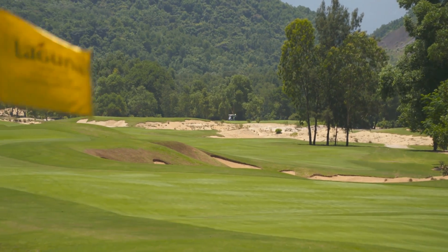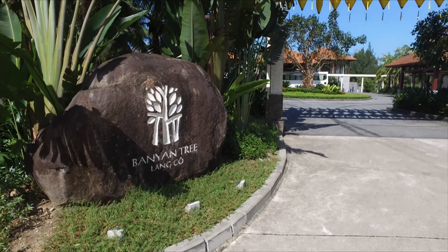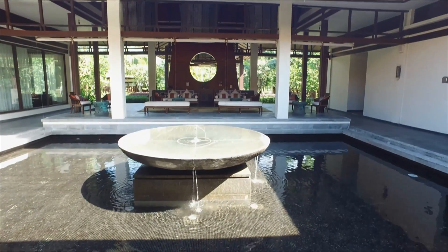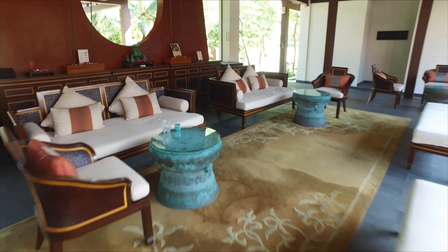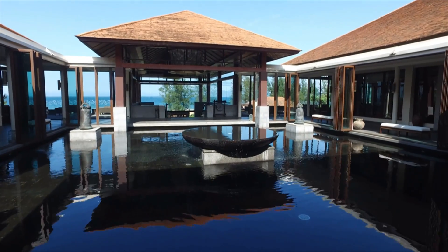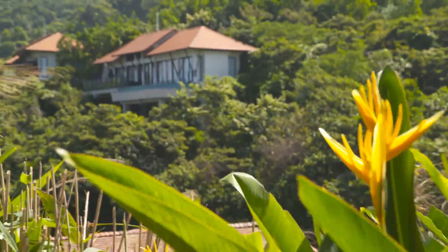While Faldo's eye-catching design is the centrepiece of Laguna Lang Co, the fully integrated resort allows golfing travellers to spend a week in this magical setting, playing golf and exploring Vietnam's central coast. Managed by the world-renowned Banyan Tree, the 280 hectare resort features a variety of accommodation, from premium beachfront condos to the luxurious Banyan Tree residences.